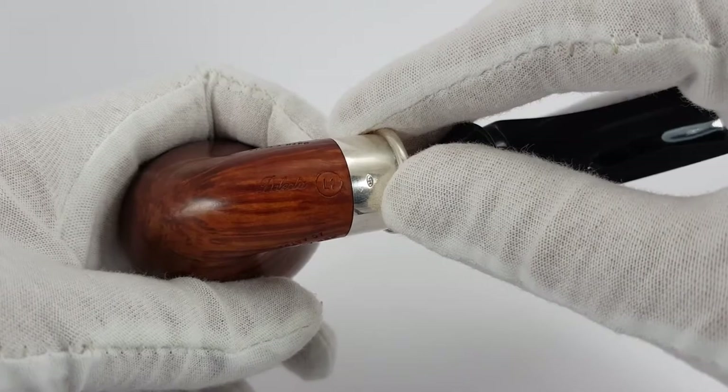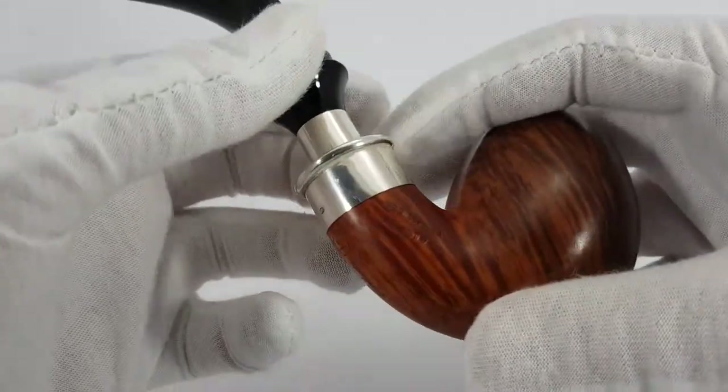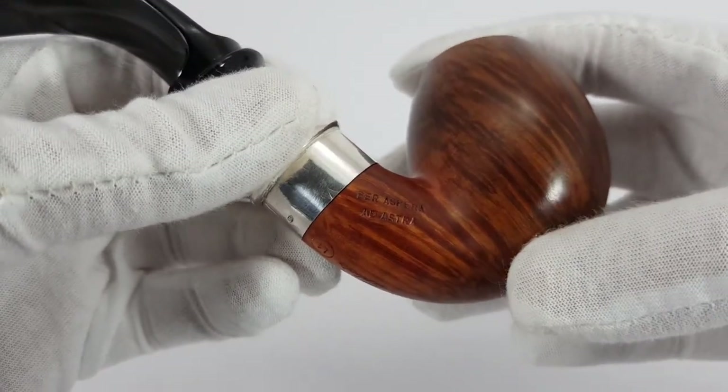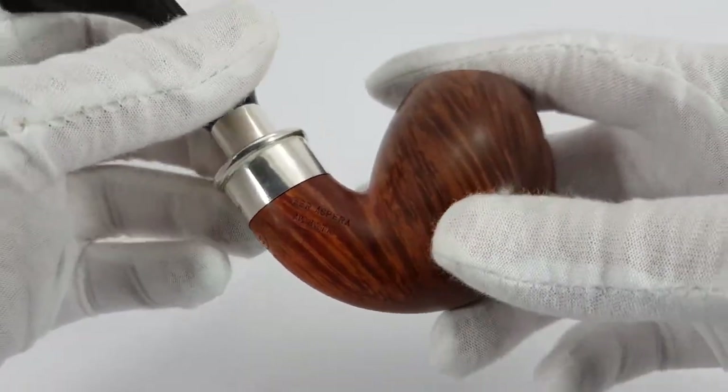925 silver hallmark there, and the Latin proverb 'Per aspera ad astra,' which means something like 'through hard work, up to the stars.'